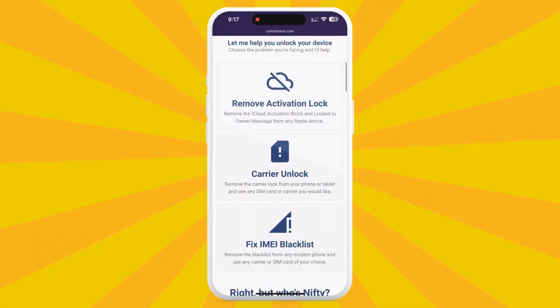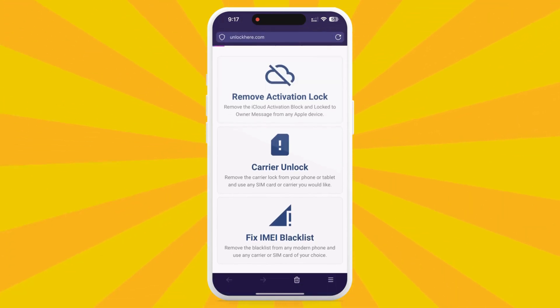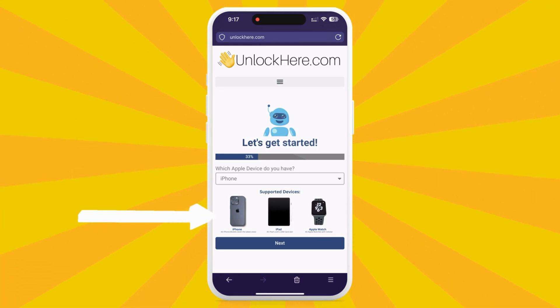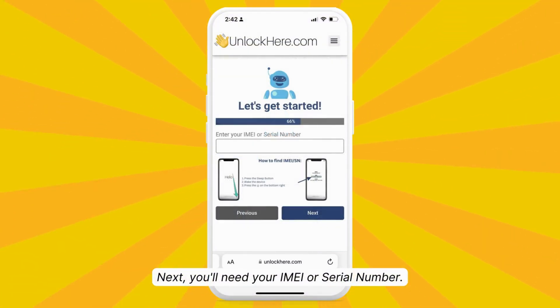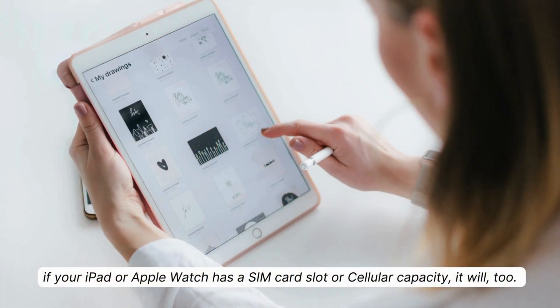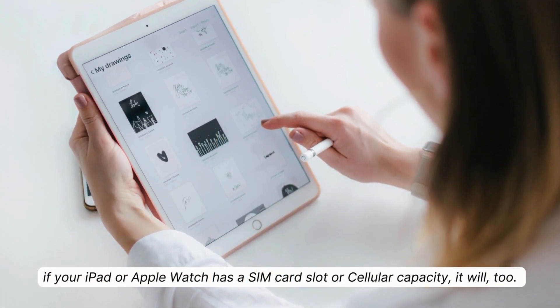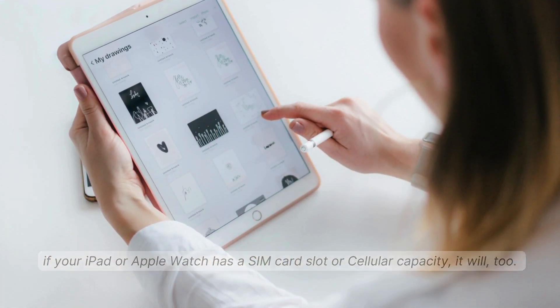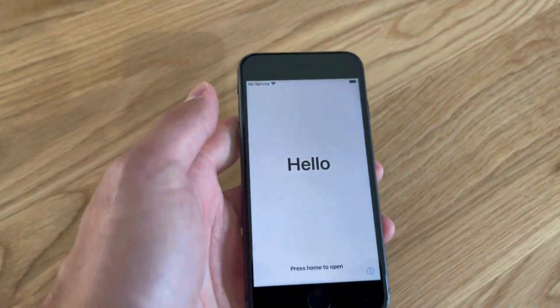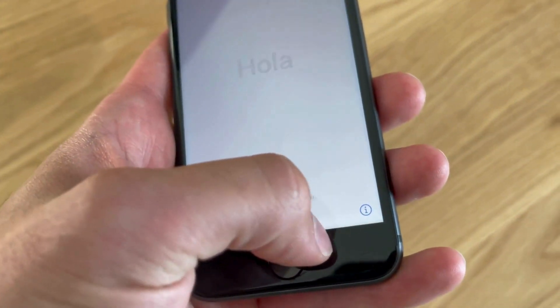Click on 'Activation Lock' to let Nifty know you need an iCloud unlock. Select your device — we're using iPhone as our example, but you can also pick iPad or Apple Watch. Next, enter your IMEI or serial number, which is your device's unique ID. Every iPhone has an IMEI; iPads and Apple Watches with a SIM card slot or cellular capability do too. Otherwise, use your serial number. To find this info, press the sleep button on your locked device, press it again, and tap the little 'i' in the bottom right.